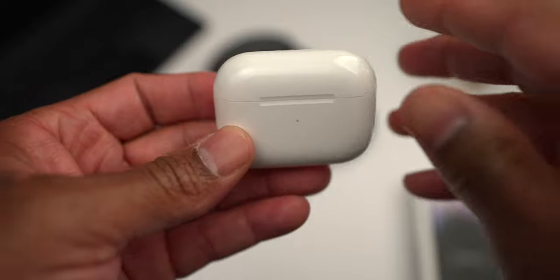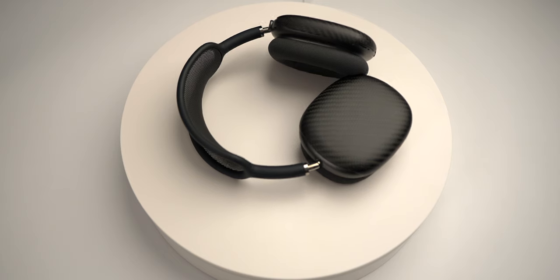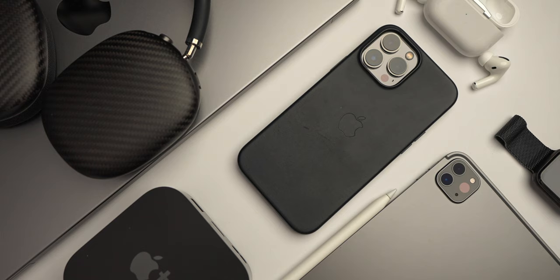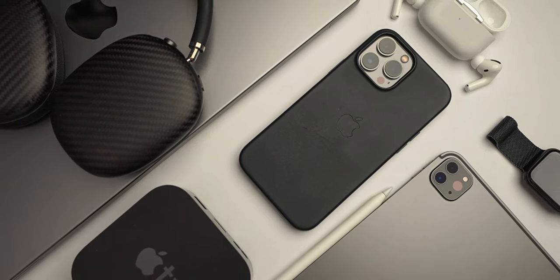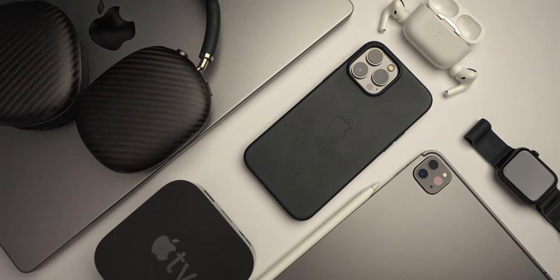The MacBook Pro has speakers that sound really good for its size — they get really loud and the bass hits pretty hard for laptop speakers. That said, I also have my second-generation AirPods Pro and the AirPods Max, whichever I need to use at that particular time. Being part of the Apple ecosystem, connection happens a lot easier without having to use a lot of third-party software.